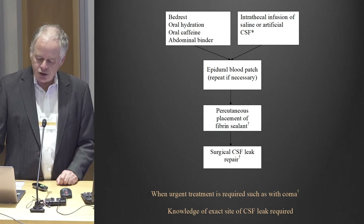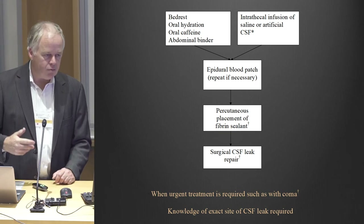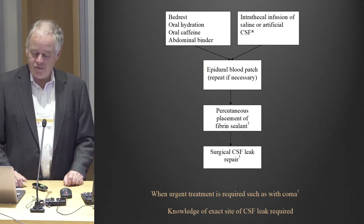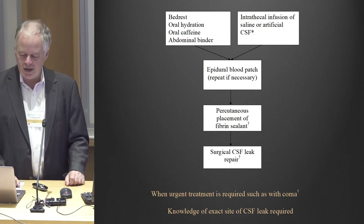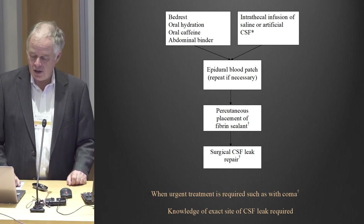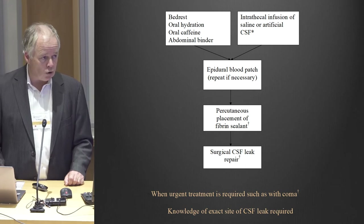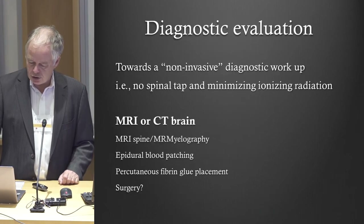Our basic treatment algorithm: if somebody comes into the ER with a CSF leak on a Friday, we usually put them on bed rest over the weekend since we don't do blood patches on weekends unless somebody is comatose. If they don't get better with bed rest, coffee can help, an abdominal binder can help — though it doesn't cure the leak — then we do a blood patch. You can do many blood patches; there's no set limit. Usually the later ones don't work as well. If blood patches don't work, the next step can be glue, and if glue doesn't work, then surgery.